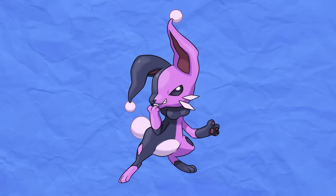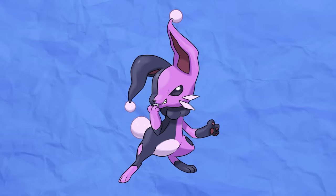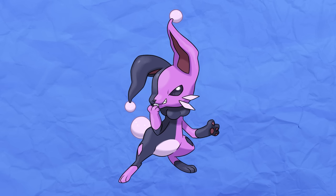This Pokémon actually evolves from a Normal type, so it was given a new ability called Ruminate, which turns Normal type moves into Psychic type moves — like Pixilate with Fairy types or Refrigerate with Ice types. Harlecair can either be a defiant trickster or a loyal entertainer. Which side you get depends on its mood.